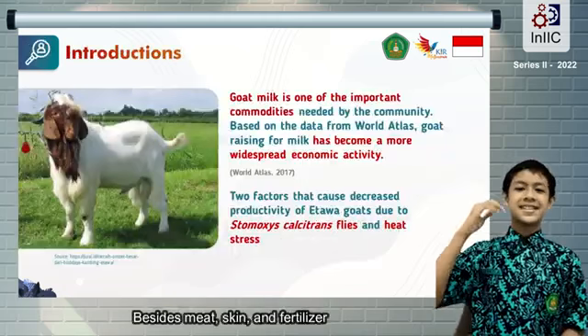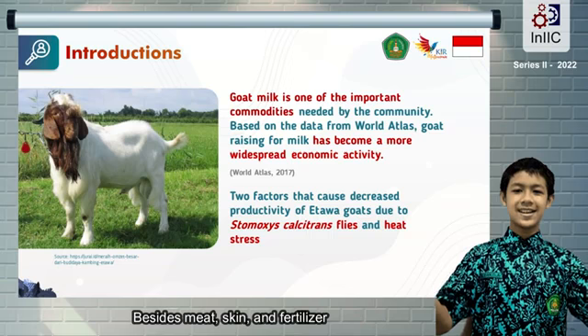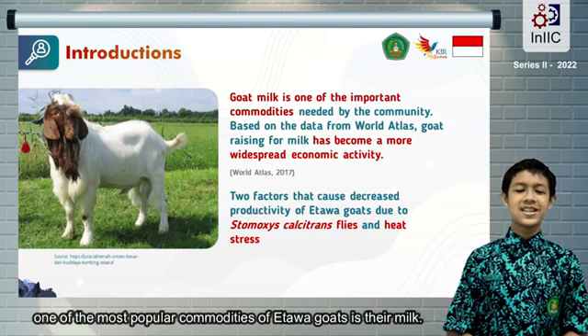Assalamualaikum warahmatullahi wabarakatuh. Besides meat, skin, and fertilizer, one of the most popular commodities of etawa goats is their milk.